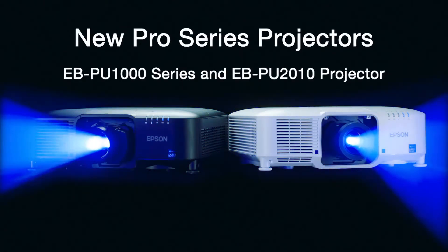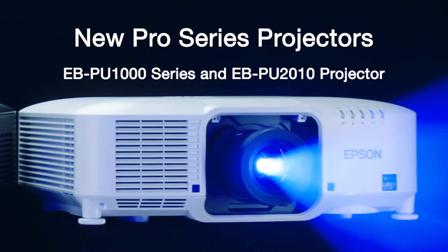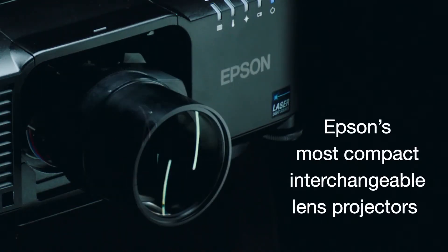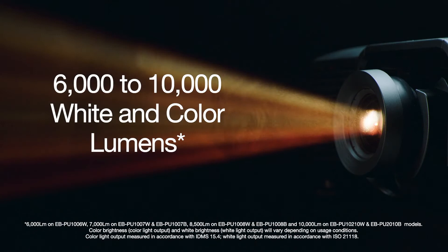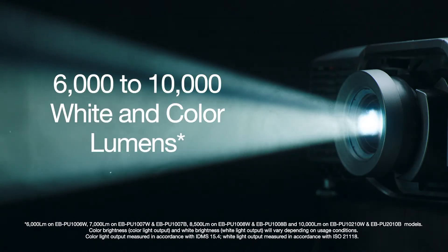Introducing Epson's new EBPU-1000 series projectors and the EBPU-2010 projector. These powerful projectors are part of Epson's most compact, interchangeable lens laser projectors, and now even brighter. With an expanded range of model options, get larger-than-life images with up to 10,000 lumens of color brightness and 10,000 lumens of white brightness in the same compact cabinet.